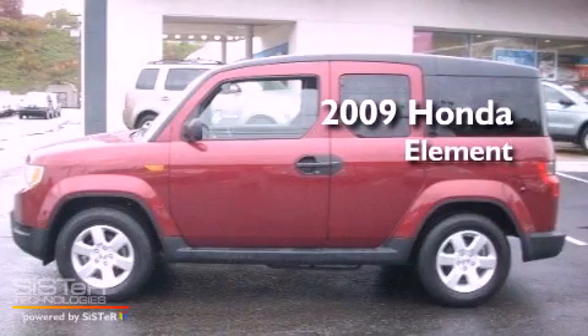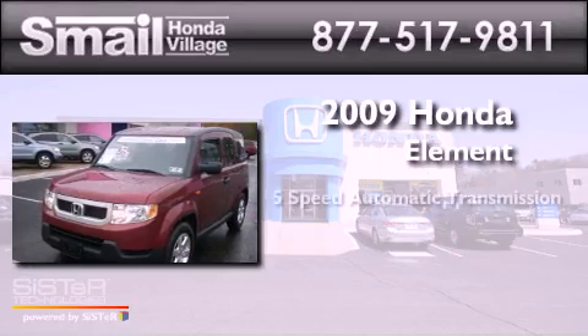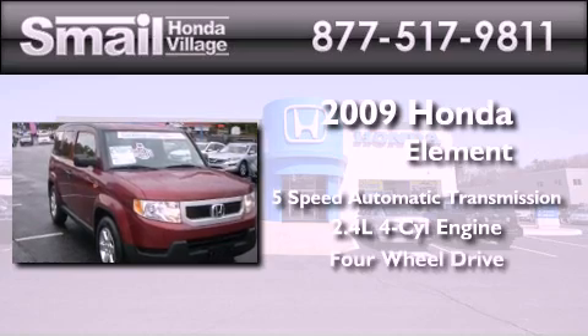This is a certified pre-owned 2009 Honda Element. This crossover has a 5-speed automatic transmission, an inline 4-cylinder engine, and the added safety and control of 4-wheel drive.